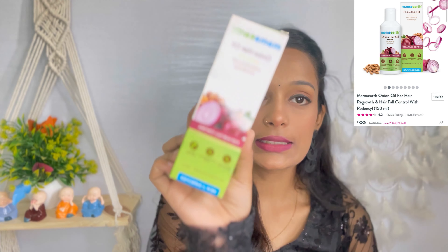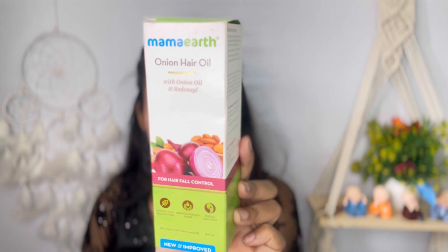First I have this Mama Earth Onion Hair Oil — it has onion and red cells. I have heard a lot about it and my hair needed some care, so I purchased it. I will tell you the results after a few months. You will get a small tube. Its price is ₹299 but I got it on sale. I will put the price in the screenshot and give you a link in the description.